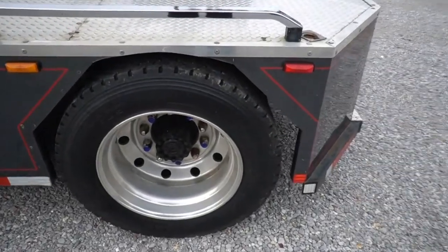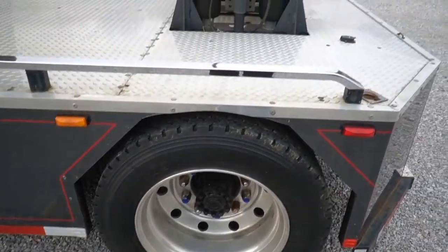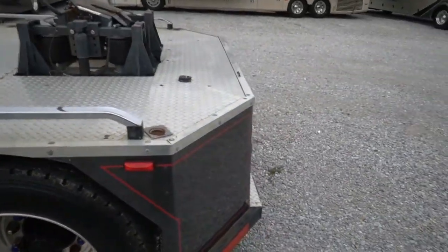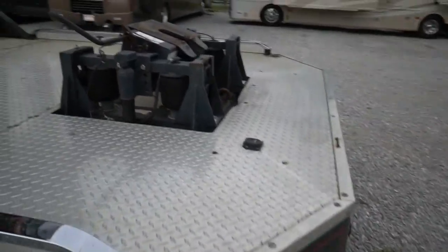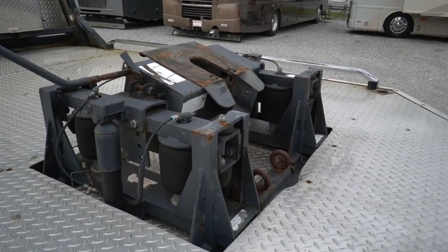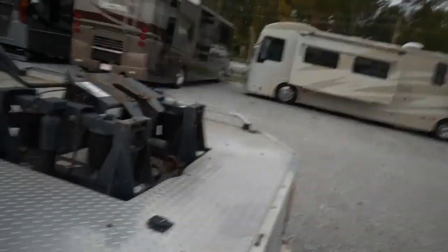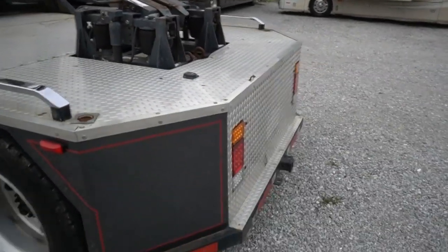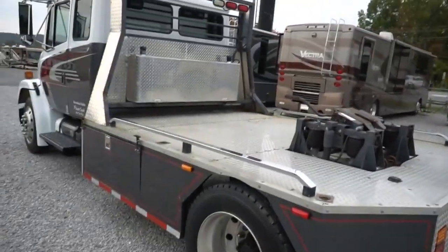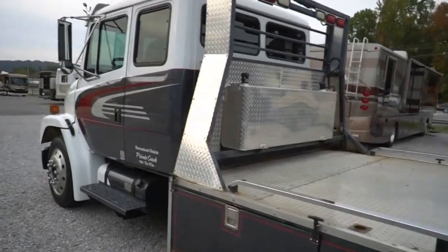Michelin tires up front, Yokohamas in the back — tires are in excellent condition. We've put about 15,000–20,000 miles on it ourselves. It's got an air-shock fifth wheel hitch on the back. We've towed 25,000 pounds with this thing — it just eats it up, takes it down the road like a dream. Amazing machine, a true RV hauling dream.